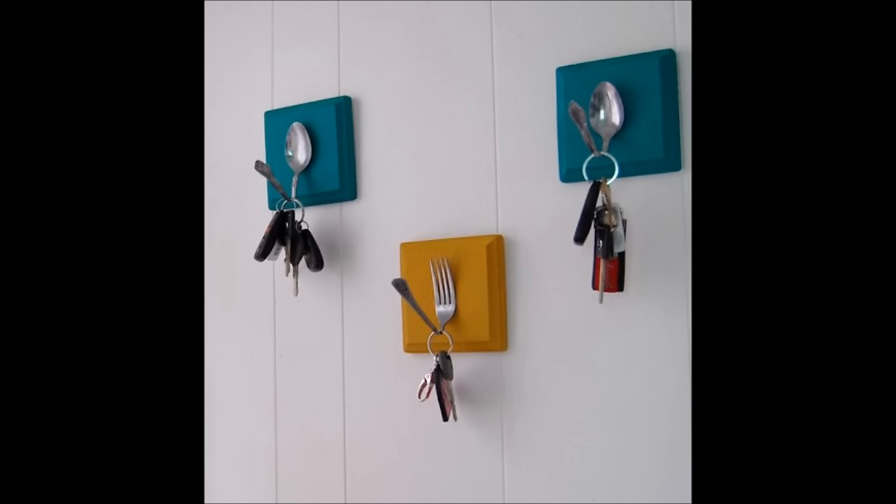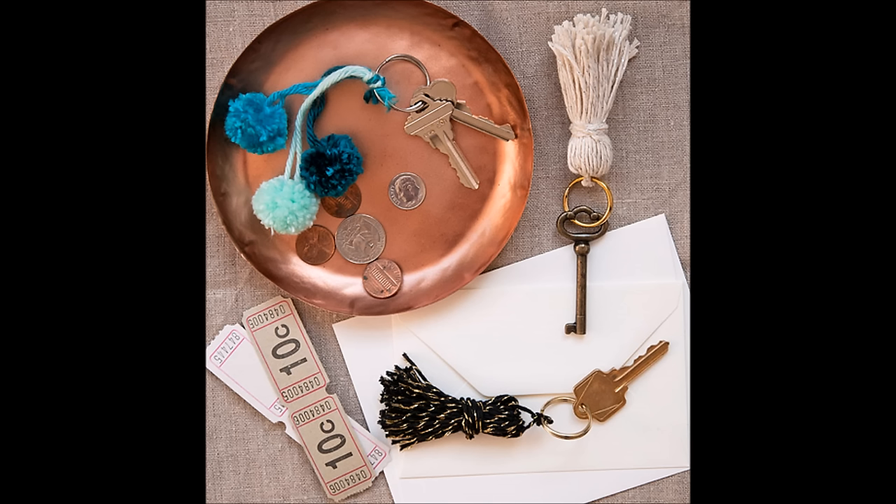29. Did you bend that spoon trying to eat ice cream? Turn it into a handy key hook. 30. Color code and identify keys, drawers, and more with tiny yarn tassels.